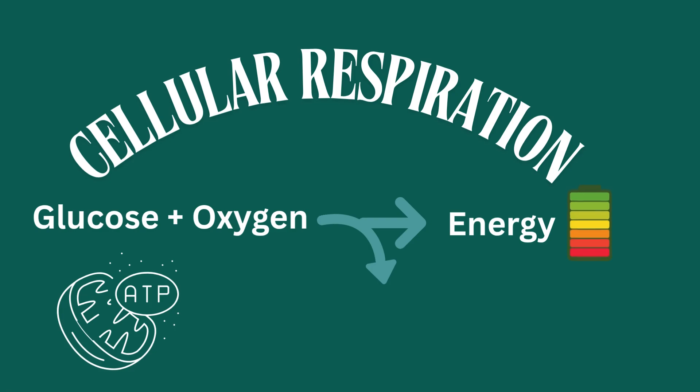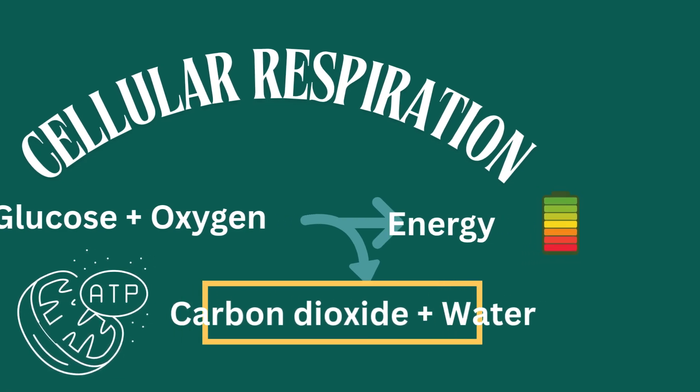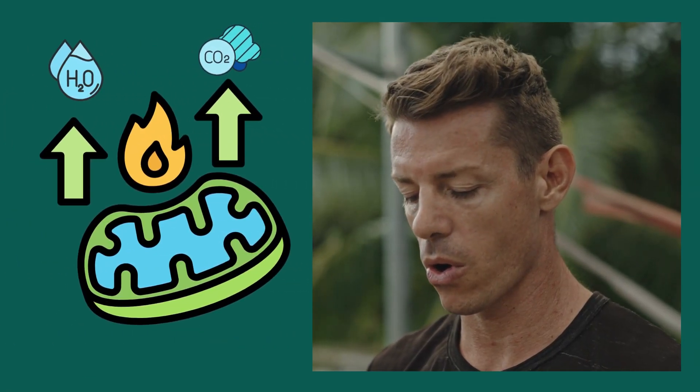And when your cells produce energy, they make carbon dioxide as a waste product. That's why we need to exhale it out.